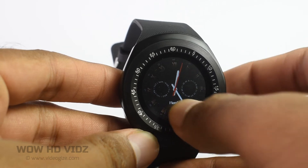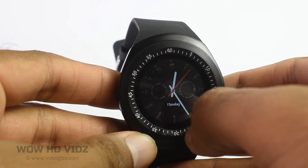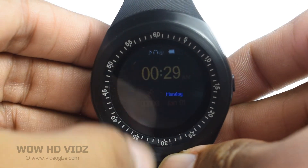This Bluetooth compatible smartwatch at an attractive price supports calls and messages and offers you better value compared to any other smartwatch. Product link is in the description — go check it out.